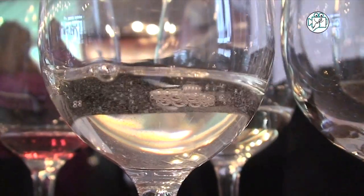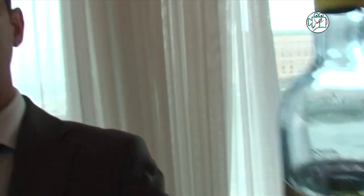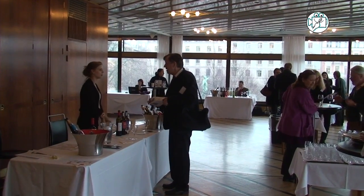This one is a lighter style of wine, low level of alcohol. It's also a blend of Loureiro, Trajadura, and Orinto. It's a wine with 15 grams of residual sugar to balance the acidity. Very fresh, easy — a very good summer wine.